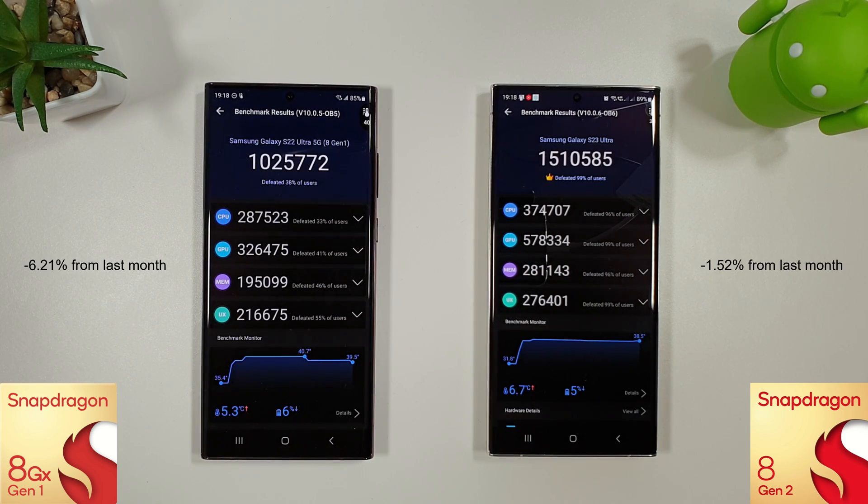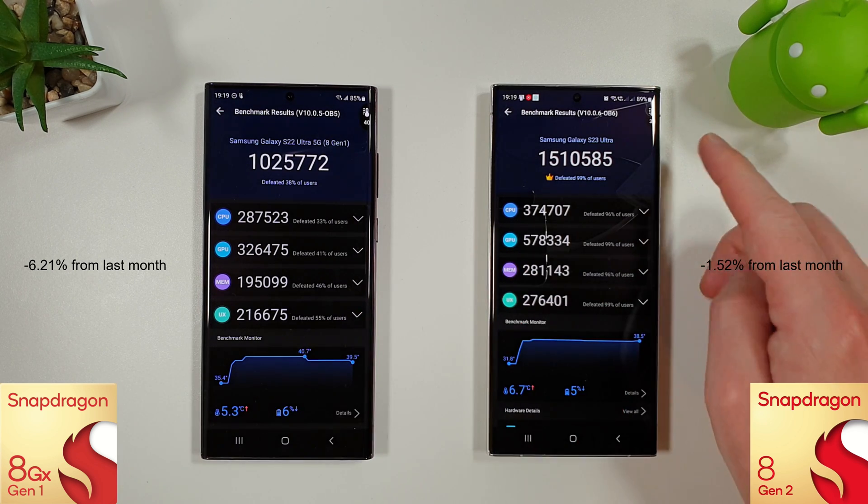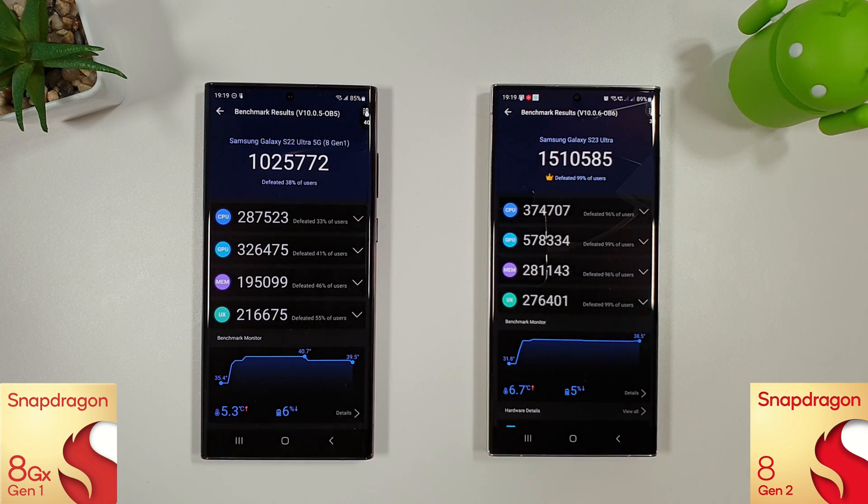The Antutu benchmark has just finished and we can see not much has changed on the S23, but on the S22 we've lost about five or six percent compared to last month. Temperature-wise it's 40 degrees versus 39, and battery is 85% versus 89%.